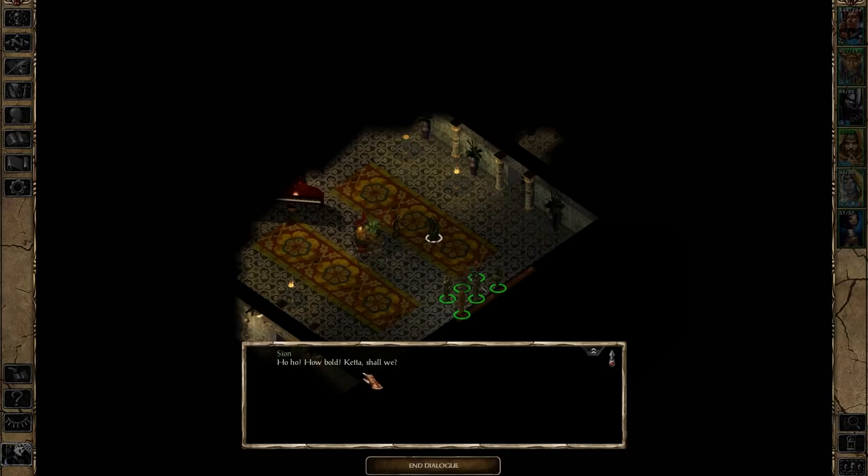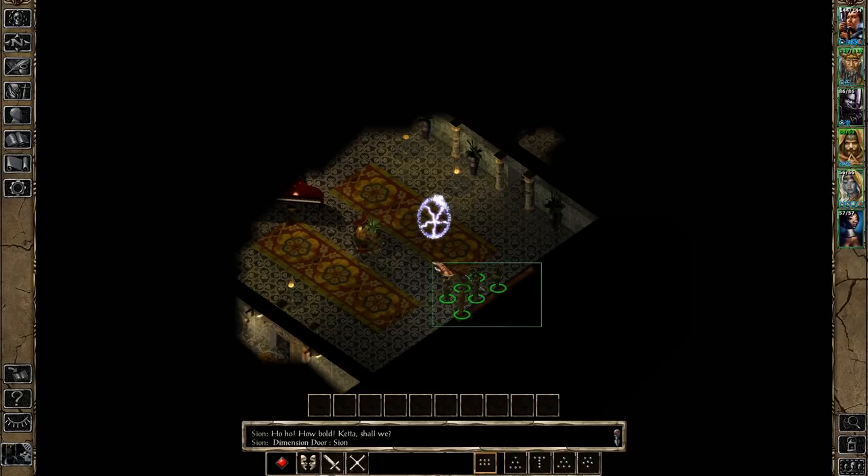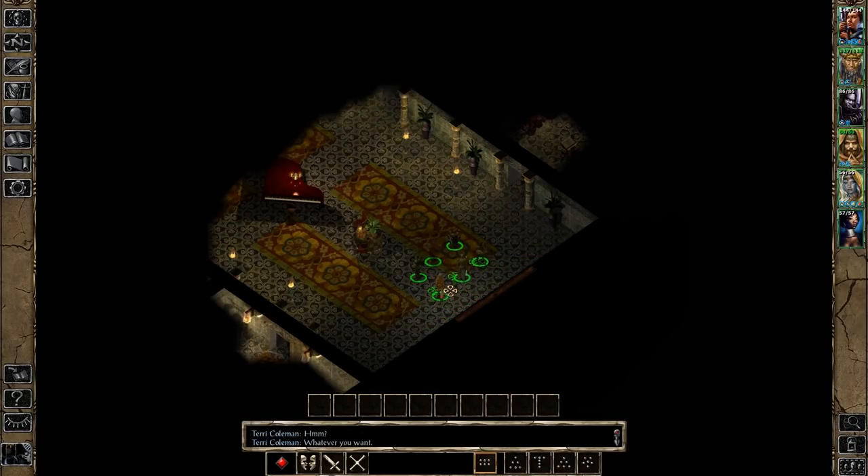Oh ho, how bold. Keter, shall we? They're going to leave and get ready for dealing with us, and they are certainly going to be ready by the time we get there. You'd think that they'd try and stop us from resting in here, though. But no, they're absolutely fine with us taking as long as we need to explore the ground floor. But once we go up to the next floor, we're going to be in some bother.